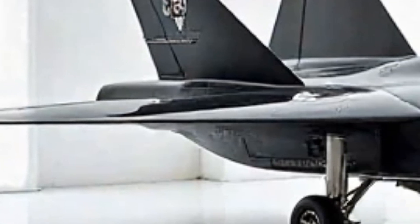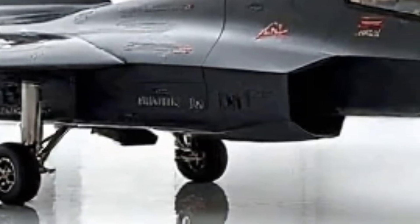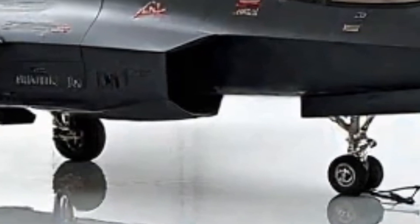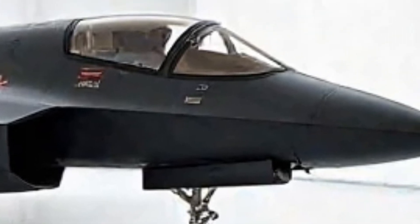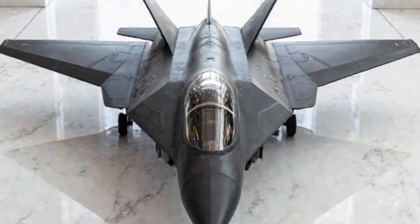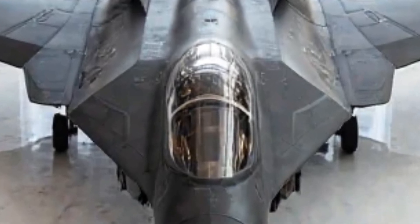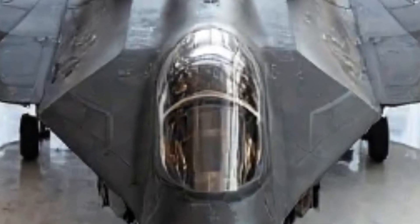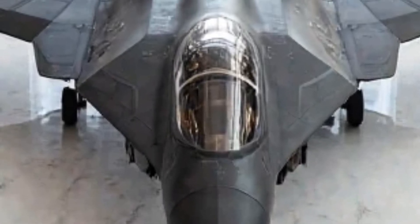Right off the bat, the Su-57 commands attention with its striking presence. Its exterior is a perfect blend of stealth and aerodynamics, crafted with radar-absorbing materials and an optimized airframe designed to minimize detection. The angular lines, blended wing-body design, and serrated engine nozzles all contribute to its low radar signature. The twin-engine layout is housed within a sleek fuselage, improving both stealth and fuel efficiency.